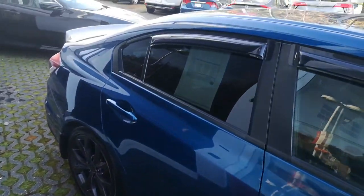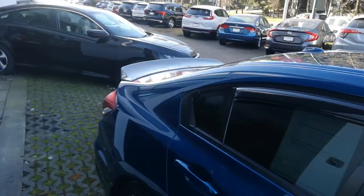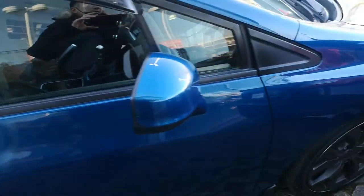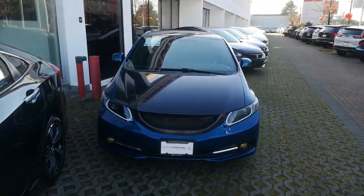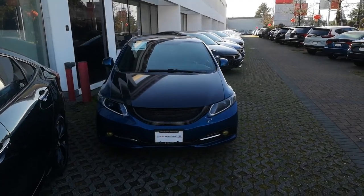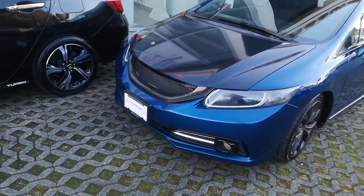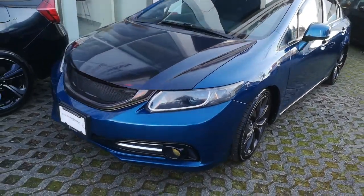It's got aftermarket black rims, window visor, a duck spoiler, aftermarket headlights, sunroof, and yellow fog lights — very JDM-like.